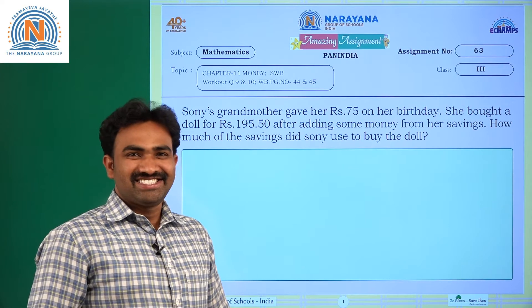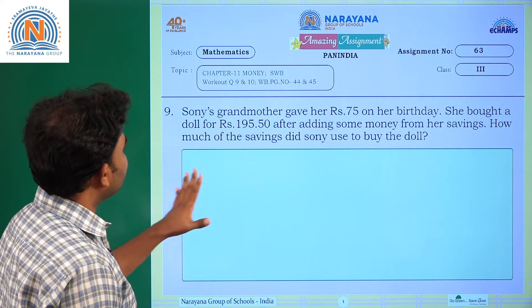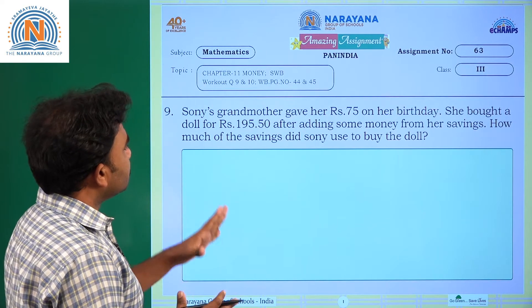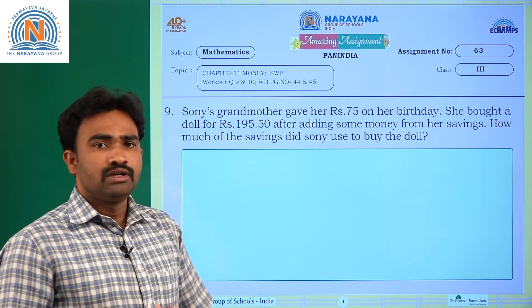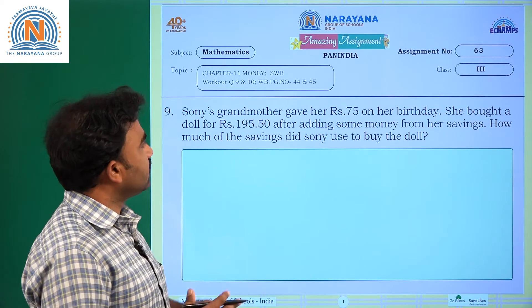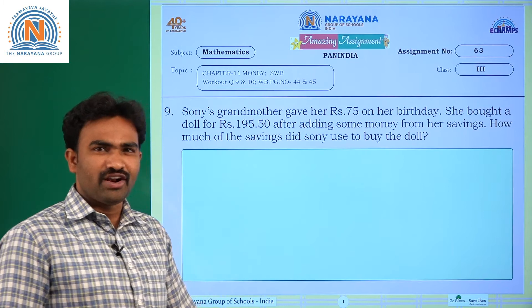Hello children, welcome to Narayana live classes. Today's amazing assignment is on chapter 11 - Money. This assignment is from the Sadhana workbook, questions 9 and 10. You can refer to workbook pages 44 and 45.